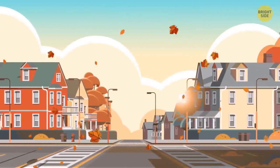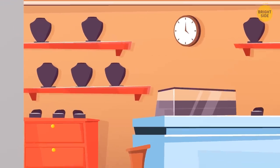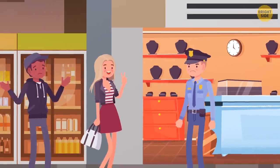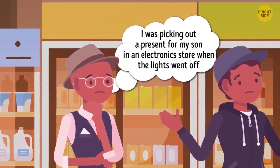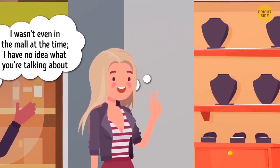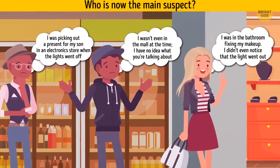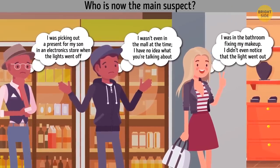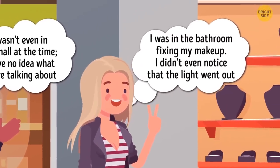In a small town, a grand robbery happened. Someone robbed a jewelry store in the local mall. At 6:03 p.m., the lights in the whole mall went off for eight minutes. When the lights came back on, the most expensive jewelry pieces were missing. The police interrogated three main suspects. Jack said he was picking out a present in an electronics store when the lights went off. Fred said he wasn't even in the mall at the time. And Stacy said she was in the bathroom fixing her makeup and didn't even notice the lights went out. Who is the main suspect? It's Stacy — she said she hadn't noticed the lights went out, but they went off everywhere, including the bathrooms. She would have noticed. So she's lying.